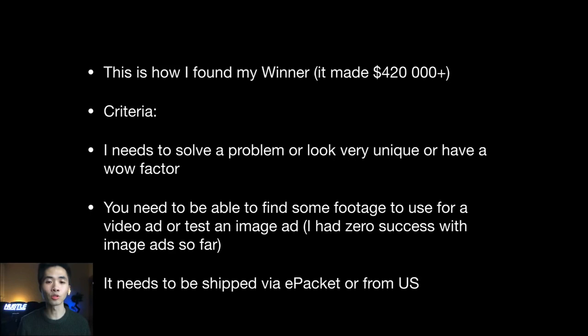Another key criterion is being able to find video footage for the product to use in a video ad. Image ads have had very poor results for me. Finally, the product needs to ship via ePacket or from the US — avoid products with 30-day shipping on AliExpress, as those can end up being nearly 40-day shipping, which will really hurt your business.